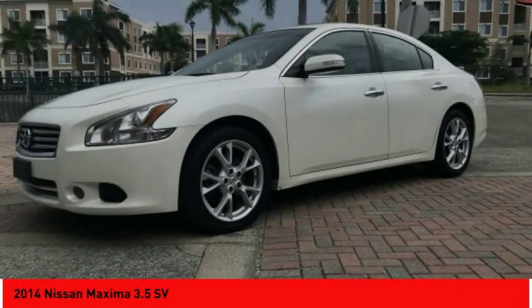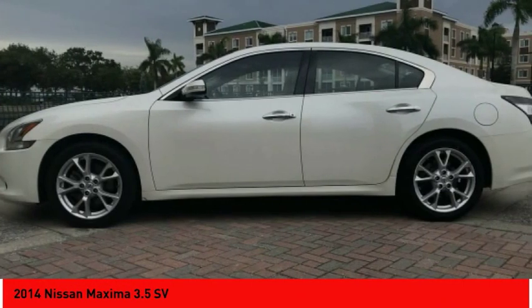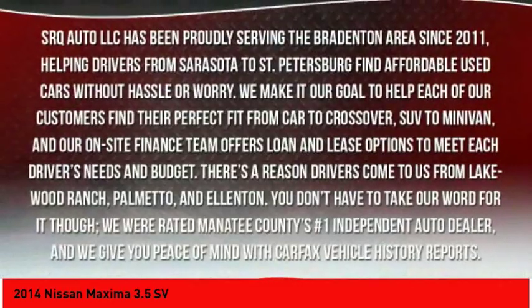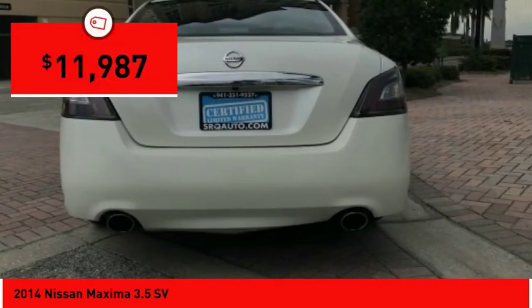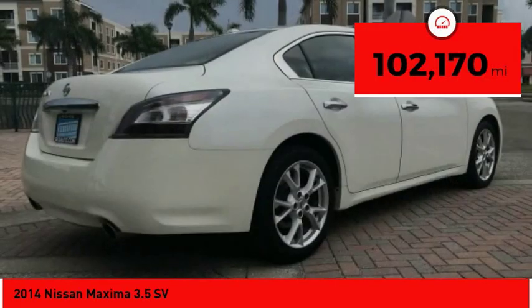Make a great choice today with the 2014 Maxima. Maxima offers elegance with an edge. The spacious interior provides refined comfort for up to five passengers. Advanced technologies such as Nissan Intelligent Key and Push Button Ignition offer convenience and control, and is priced below $15,000. This vehicle has less than 105,000 miles.